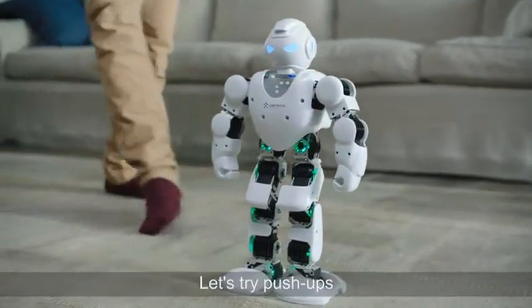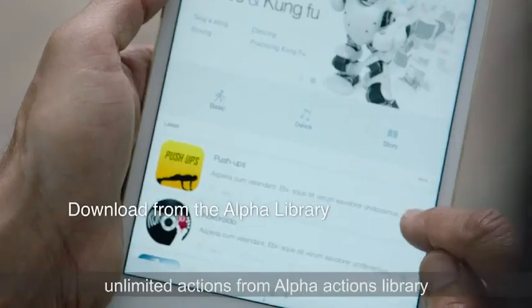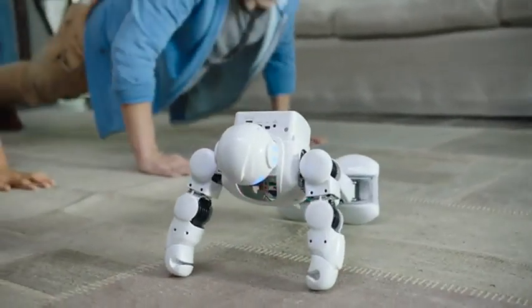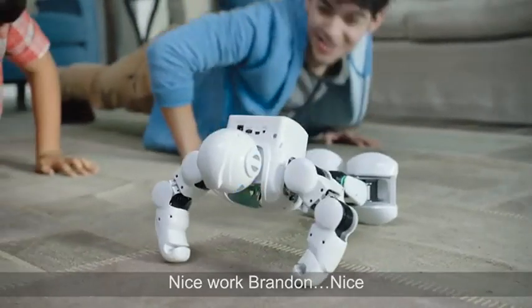Which program are we doing, guys? Let's try push-ups. All right, let's do it. You can upload your programs and download unlimited actions from the Alpha Actions library. Okay, get down. Keep your back straight like Alpha. Nice work, Brayden.